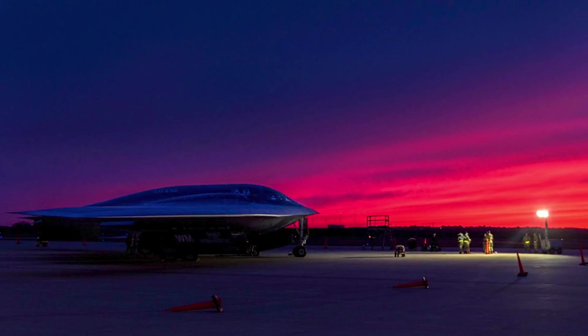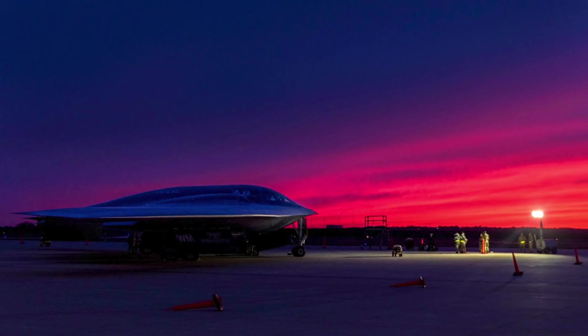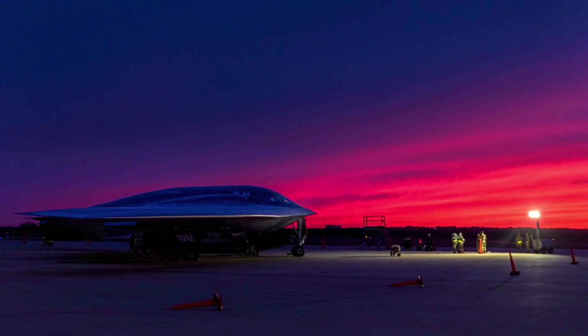Significant improvements are expected in the external structure, radar-absorbing materials, and methods to reduce the heat signature from the engines. Apart from stealth, the avionics, sensor suite, and weapons package will all see considerable enhancements.